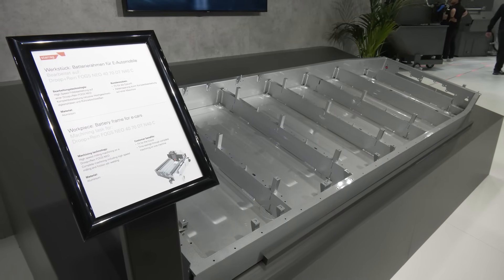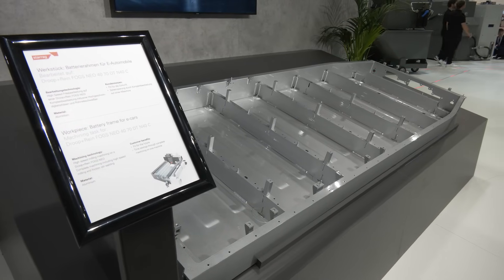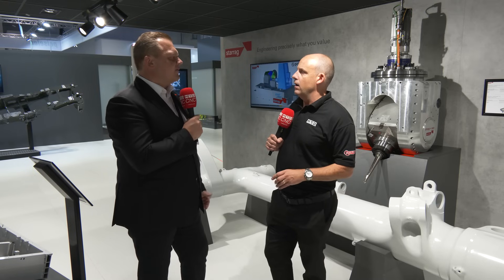And how large are some of these parts? Because this is where the Starag Group excels. We are building a FOGS-type machine — that means it's an upper gantry machine with an X-length of 19 to 20 meters, a portal run-through of 8 meters, and a Z-RAM of 2.5 meters.